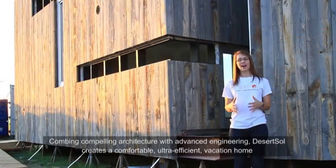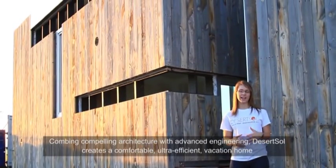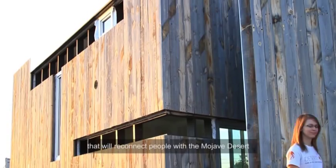Combining compelling architecture with advanced engineering, Desert Soul creates a comfortable, ultra-efficient vacation home that will reconnect people with the Mojave Desert. Desert Soul.